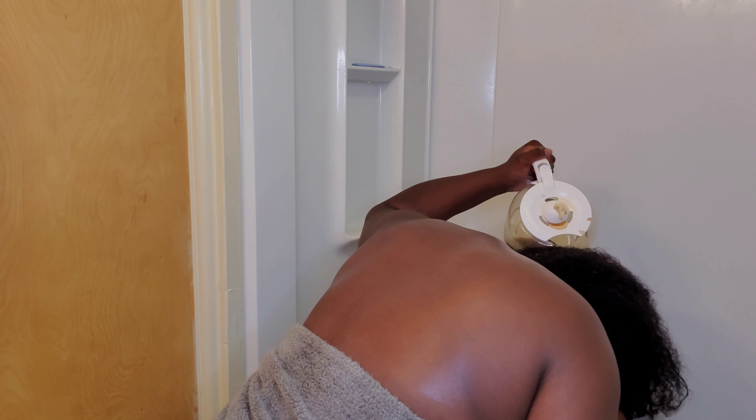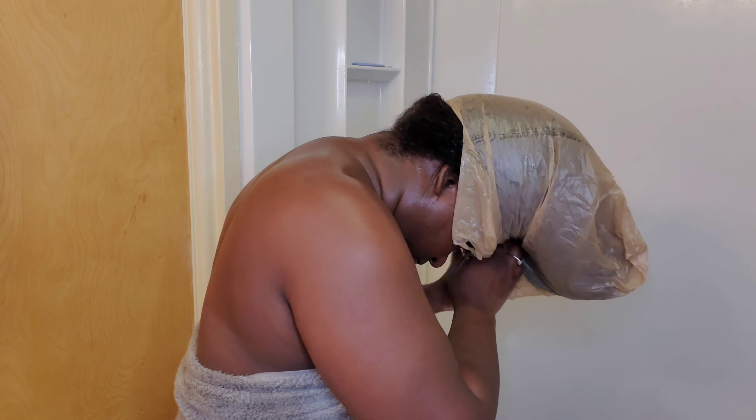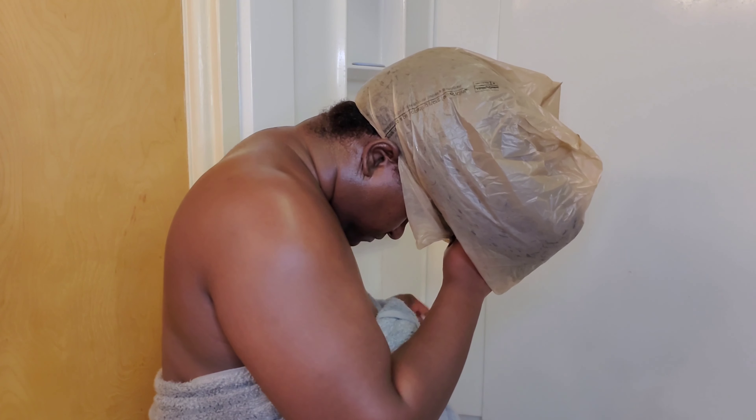I honestly don't mind the smell of coffee, so if my hair smells like coffee it's kind of okay. I'm trying to push my hair in here. I think that's enough. I'm going to use a plastic bag — let me go grab a shower cap.